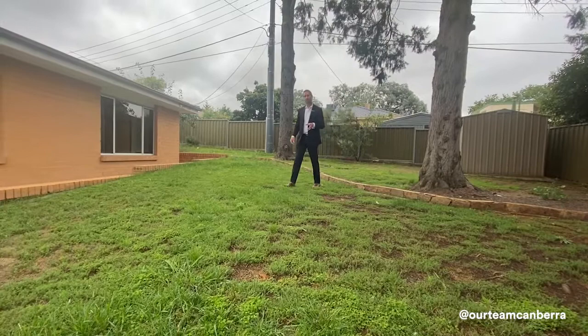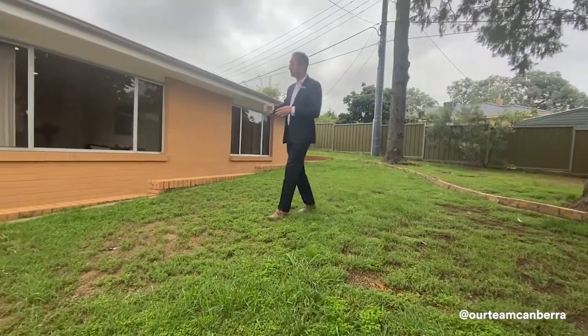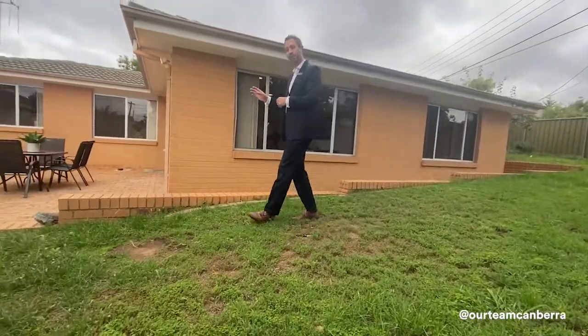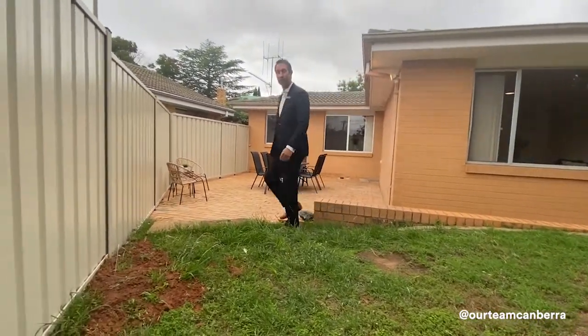This is classed as a dual occupancy, which means there are two properties on the one block in title. But this house, built about 22 years ago, is completely freestanding and separated from the front house, and set back off the street as well.